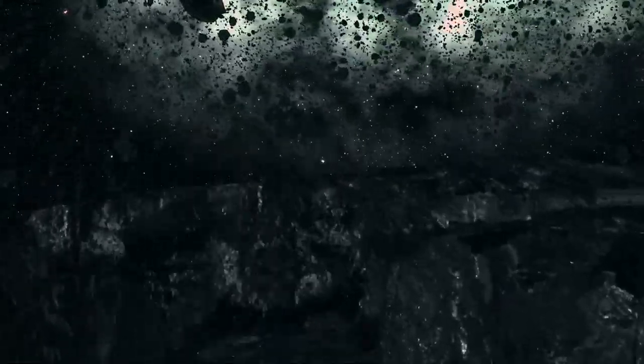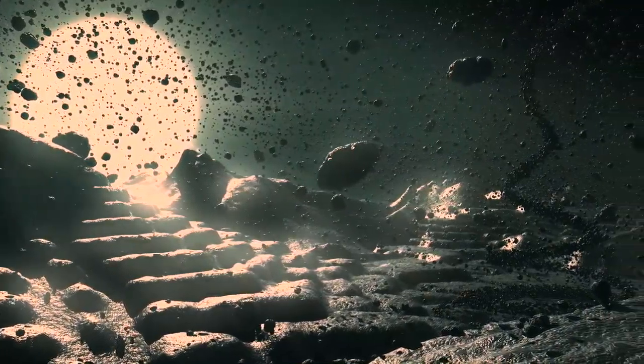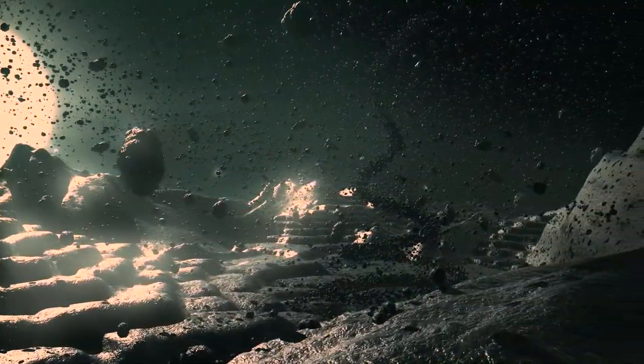Due to the violent process it suffered, the planet is full of scars, and millions and millions of pieces continually float around like an angry swarm. Gravity makes the floating rocks swirl and cluster in capricious ways.